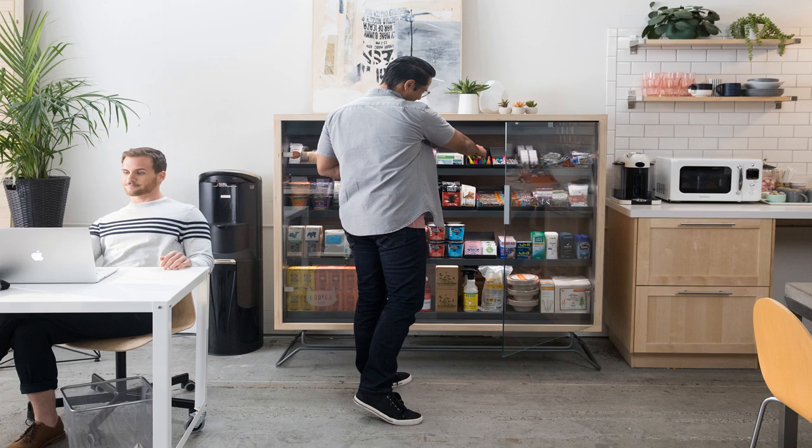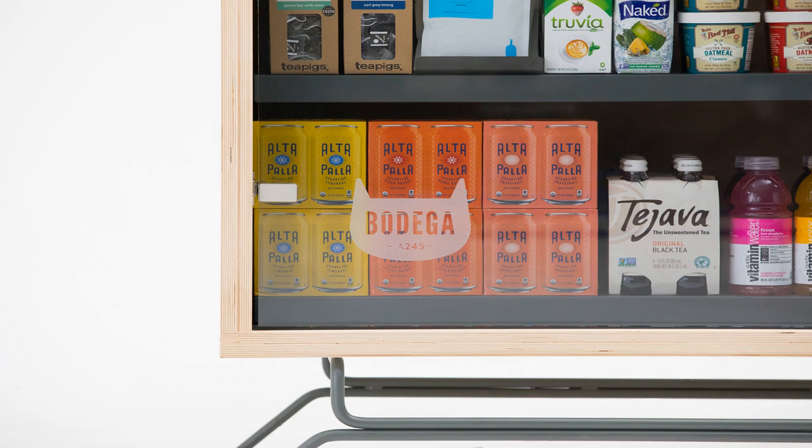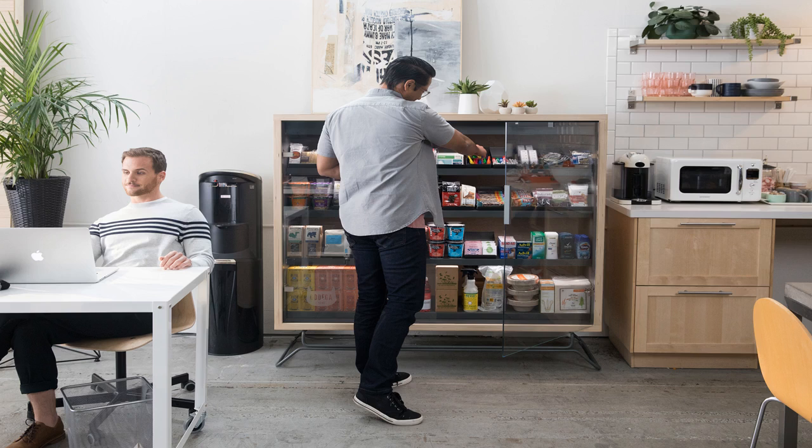A new startup called Bodega hopes to install convenience store-like kiosks right into apartment buildings, gyms, or other infrastructure that will sell the goods, like dish detergent, that residents need. The company has raised $2.5 million in a financing round led by First Round Capital and Homebrew Ventures and has 30 bodegas live scattered around the Bay Area.